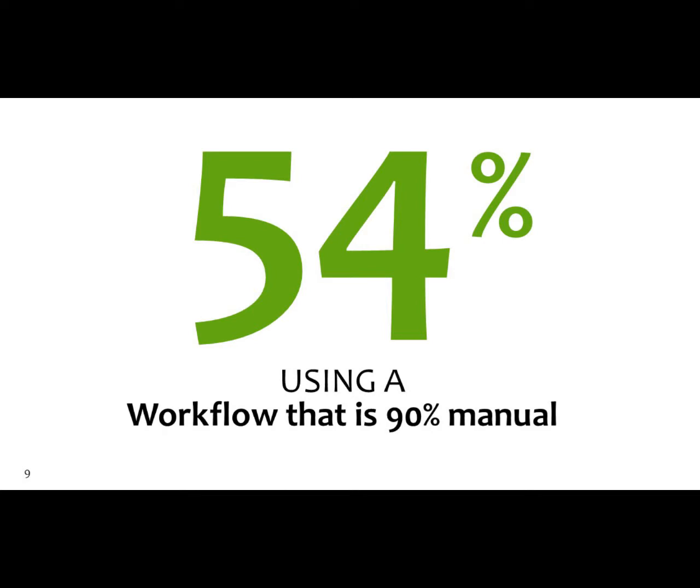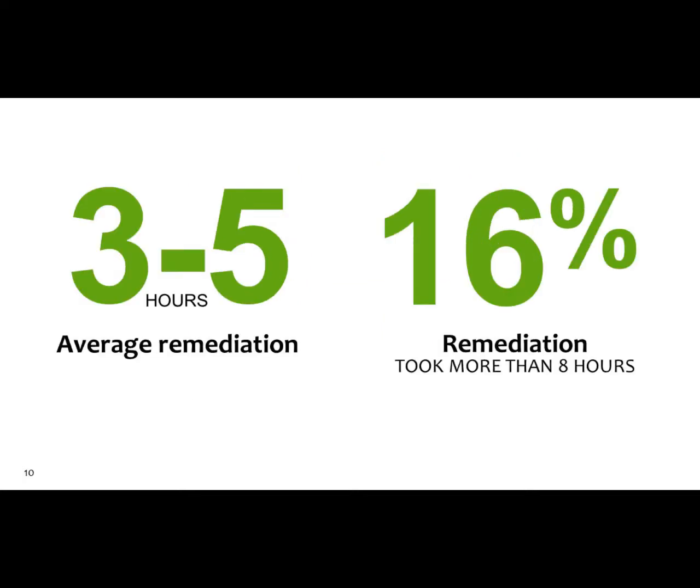You find it, but then you have to do three to five hours of research to basically even get to it. 16% of the remediation takes more than eight hours. Think about a variant of the Zeus virus trying to send data outside of your network. There are folks here from a large healthcare provider — think of their patient records, social security numbers, credit card numbers leaving your network. It doesn't matter if you're in government, state, local education, or a private business — it's still going to impact you.